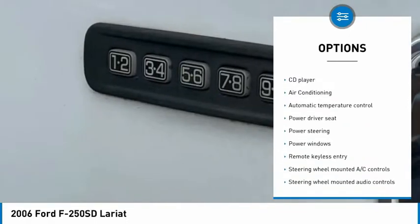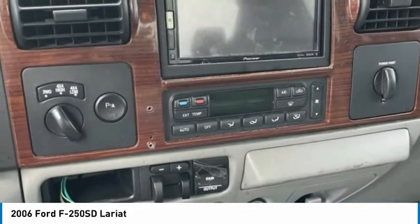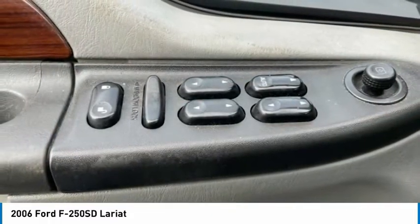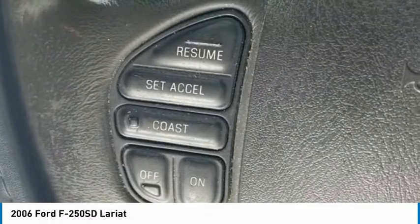Bluetooth, low tire pressure warning, cruise control, trip computer, power windows. Wouldn't you look great in this vehicle? Stop in today and see for yourself.